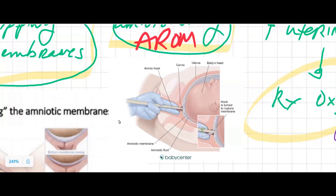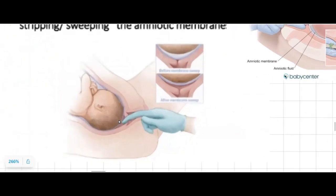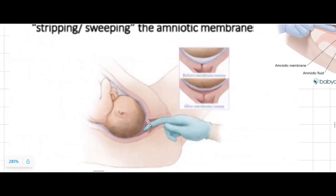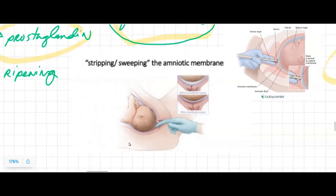The rupture is going to signal the body to increase relaxin, increase prostaglandin, and increase oxytocin — the hormones that are increased at term — which will cause cervical dilation and effacement as well as uterine contractions. The other one that can be done is a stripping or sweeping of the amniotic membrane, where they technically peel off the amniotic sac off of the uterine wall, hoping that will trigger the rupture of the membranes and dilation and effacement of the cervix.